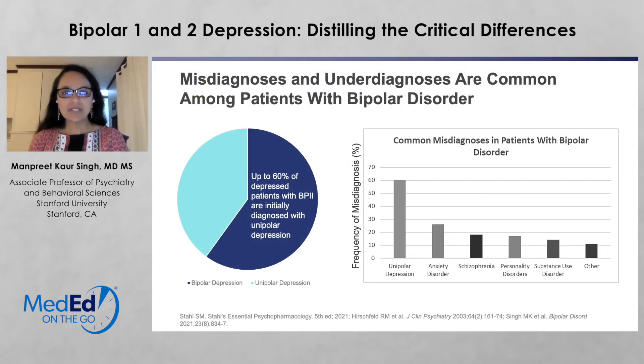Our hope here is that we can get into the nuts and bolts of how we make an accurate diagnosis, because misdiagnosis and underdiagnosis are common among patients with bipolar disorder. In fact, if you look at the epidemiology of rates of diagnosis and talk to patients in terms of how long it takes them to receive an accurate diagnosis, up to 60% of depressed patients with bipolar 2 disorder are initially diagnosed with unipolar depression.